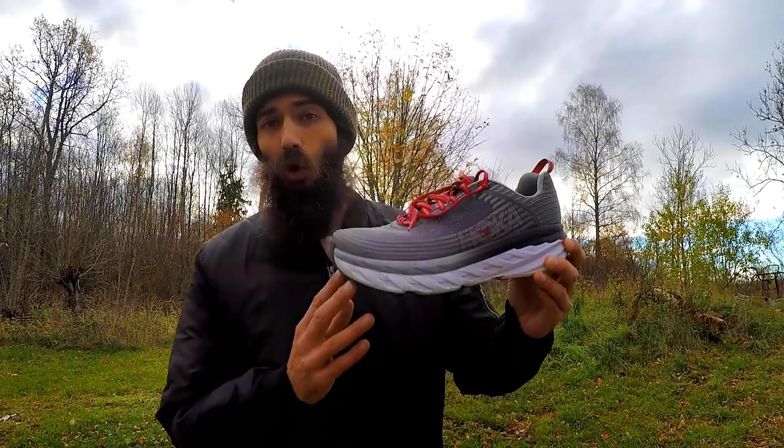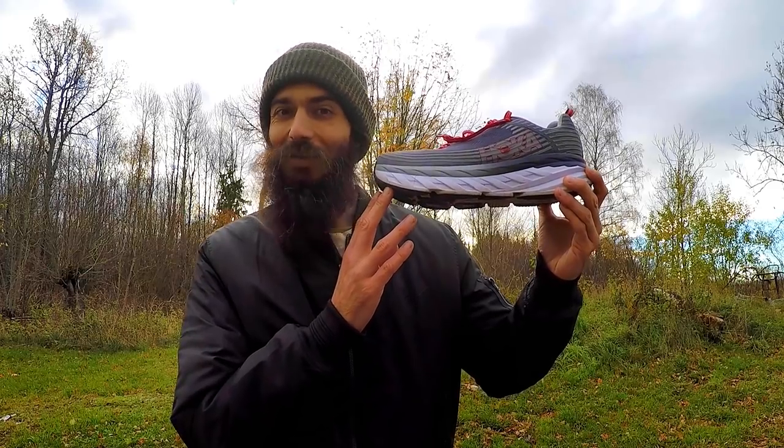Check it out. It's time for another shoe review and today we are reviewing the Hoka One One Bondi 6.